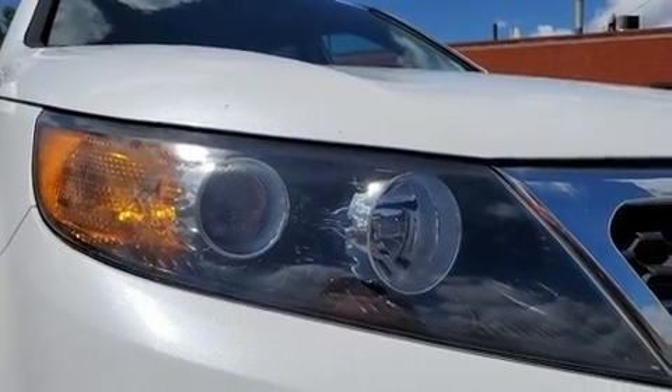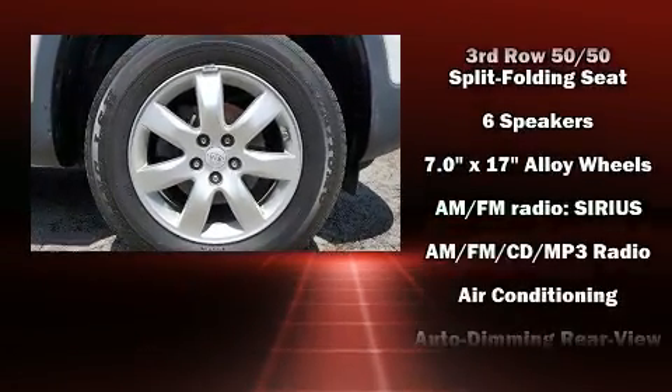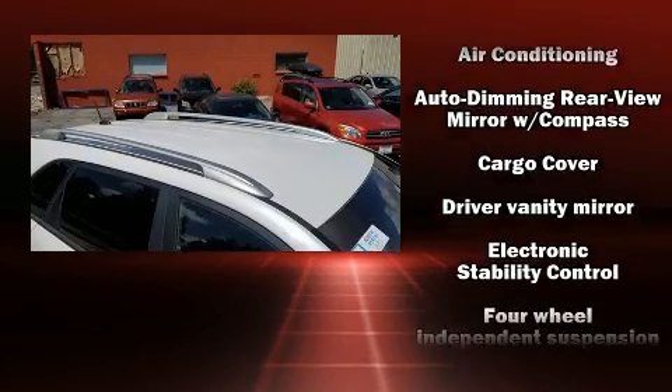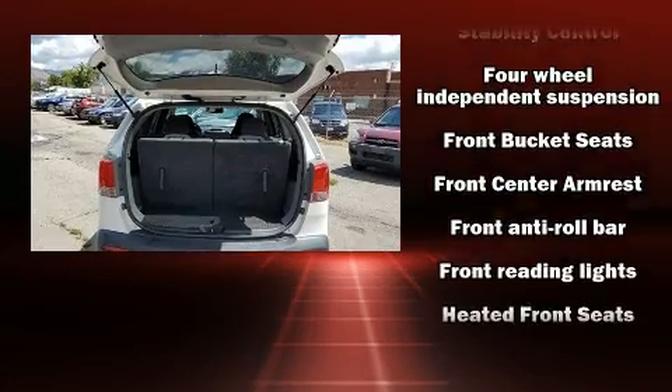Kia also prioritized safety and security by including dual front impact airbags with occupant sensing airbag, anti-whiplash front head restraints, ignition disabling, and four-wheel disc brakes with ABS.